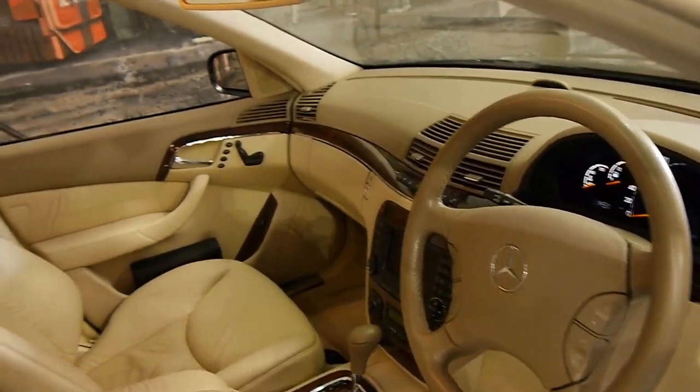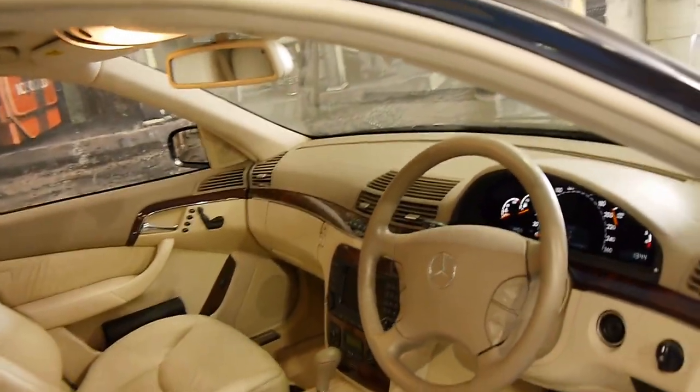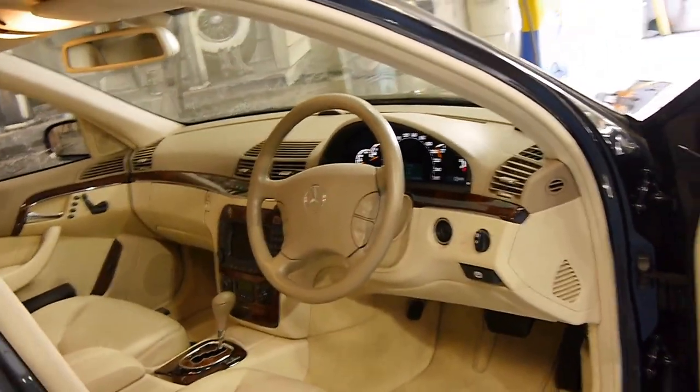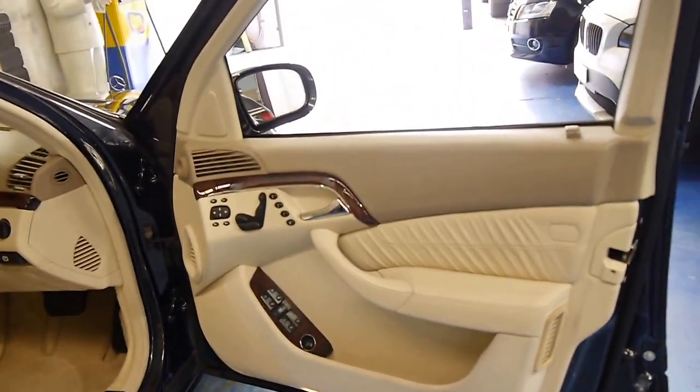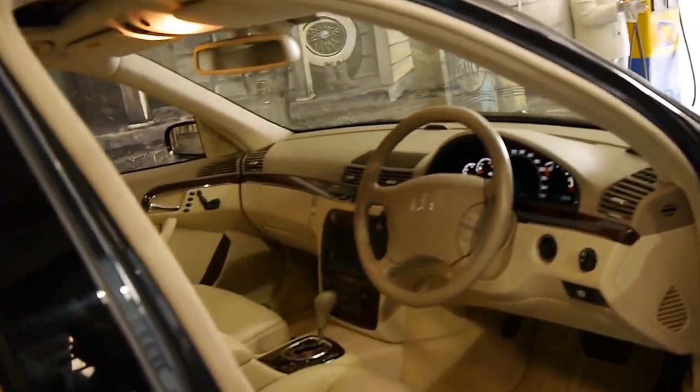The woodgrain looks like new. The car has been garaged. Sometimes you see low-kilometre cars like this, and although they have 60,000 kilometres, they may have been parked outside for 10 years. This is not one of those cars.